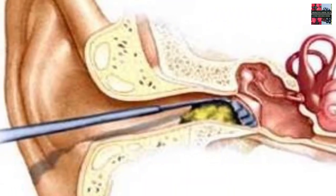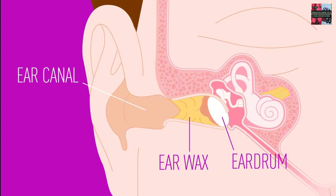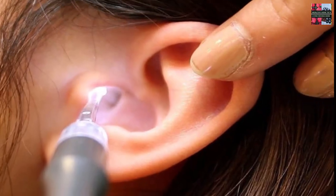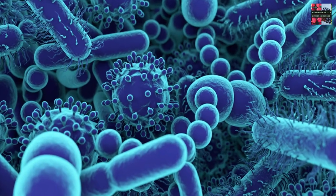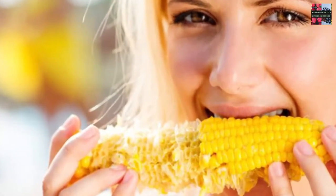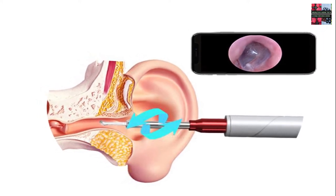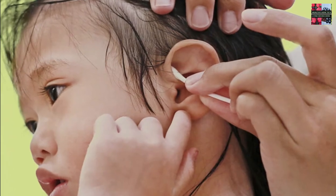If you didn't have earwax, your ears would probably be itchy and dry. It even has antibacterial properties, which means your ears are self-cleaning. Earwax is like a filter for your ears, keeping out harmful things like dirt and dust, and trapping them so they don't go deep inside. When you chew and move your jaw, you help move old earwax out of the ear canal to the ear opening.